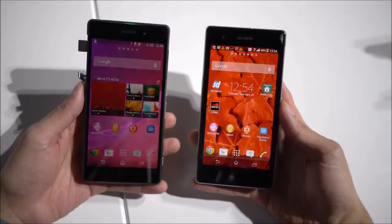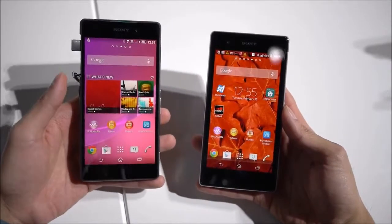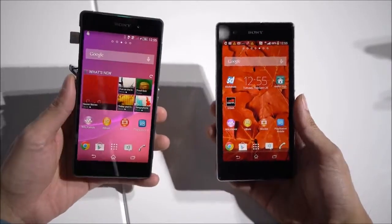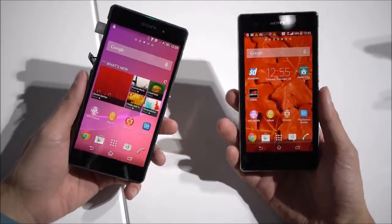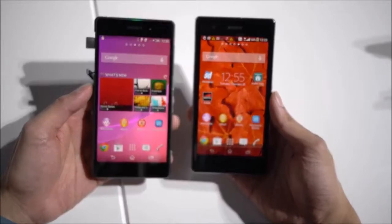Hey guys, John V from PhoneArena. I'm here live at MWC 2014, Barcelona, Spain. I'm at the Sony booth, checking out the Sony Xperia Z2, and I'm going to do a display comparison against the older model, the Z1 and the Z1 S.